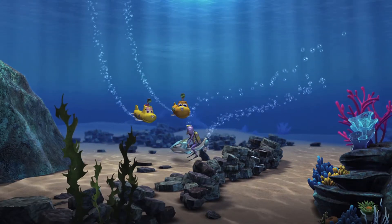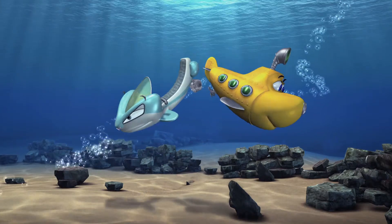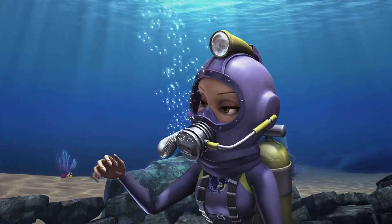Hi, Beth. Hi, Ollie. Hey, Dr. Kate. Hi, Walt. So, what kind of old ruins are here, Dr. Kate? A palace? A golden city?